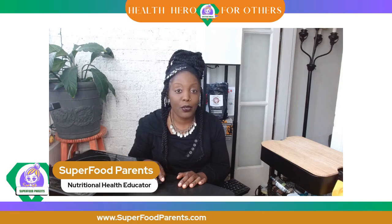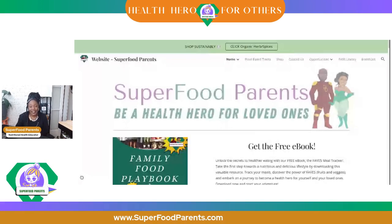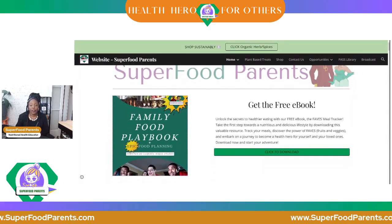Here's how you get there. All you do is head over to superfoodparents.com. You will know you're there because you'll see the banner at the top of the screen. Right there at the top, you will see Family Food Playbook. Get the free ebook.